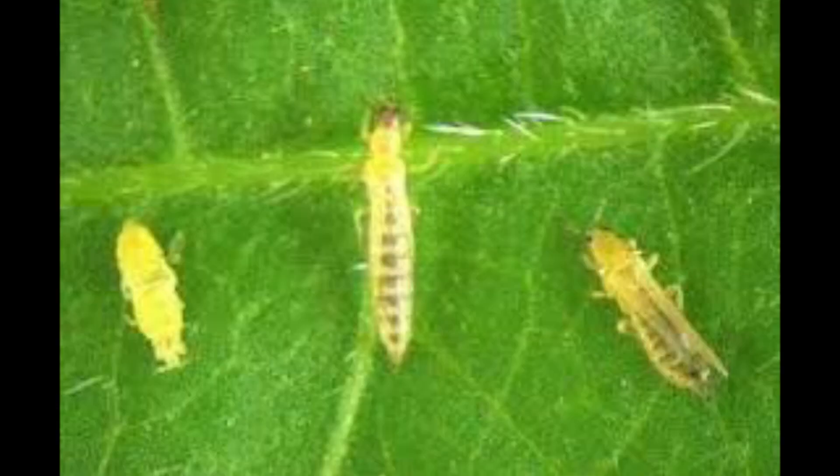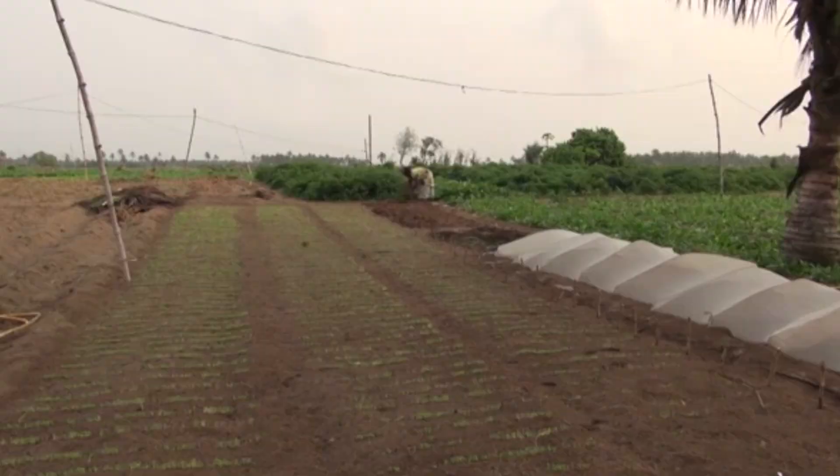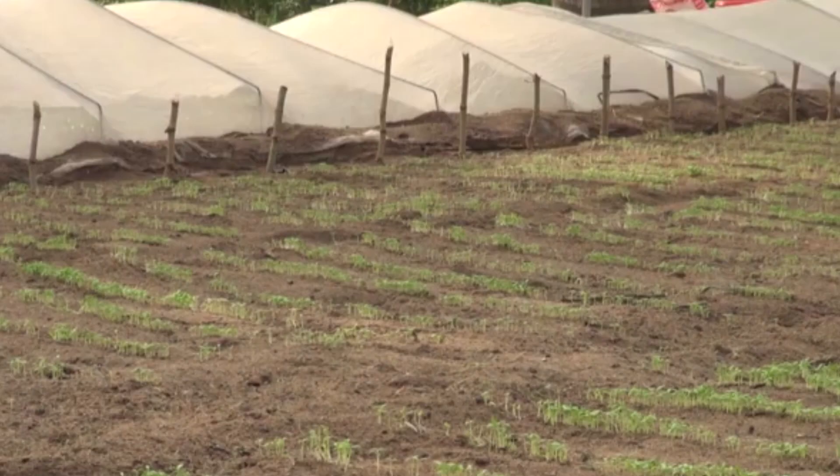1. Anthracnose may occur in the field or develop as a post-harvest decay of pepper fruits. To control anthracnose, use pathogen-free seed and rotate crops. Fungicides can reduce losses.